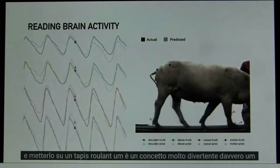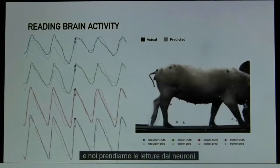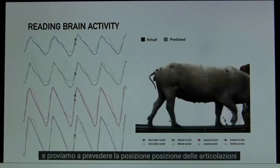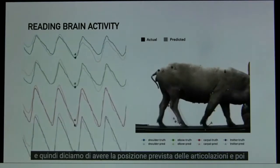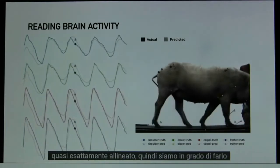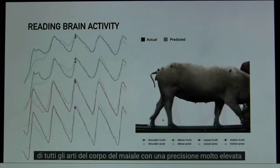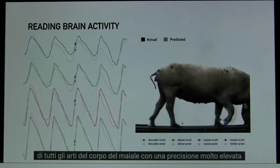When we have one of our pigs on a treadmill, we take the readings from the neurons and we try to predict the position of the joints. We have the predicted position of the joints and then we measure the actual position of the joints — you can see that they're almost exactly aligned. So we're able, with a wireless neural implant, to actually predict the position of all of the limbs in the pig's body with very high accuracy.